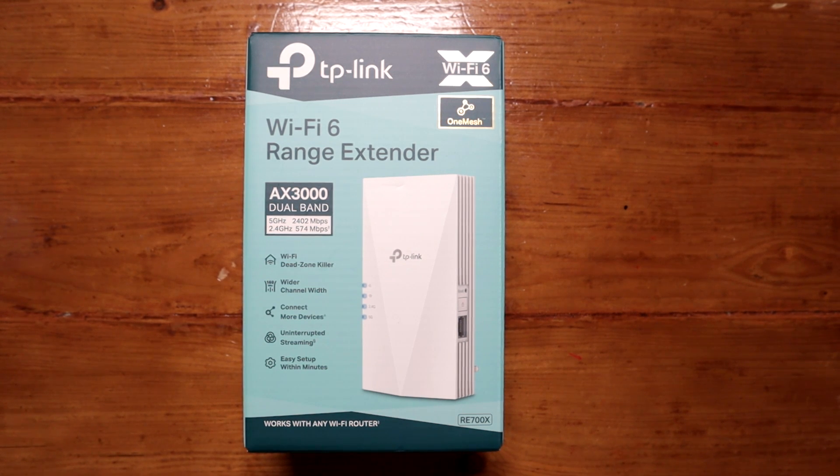Let me introduce you to the most powerful and most expensive Wi-Fi 6 range extender from TP-Link as of September 2022. This normally retails for around 80 to 100 pounds. Amazon had an offer in September 2022 for 65 pounds.